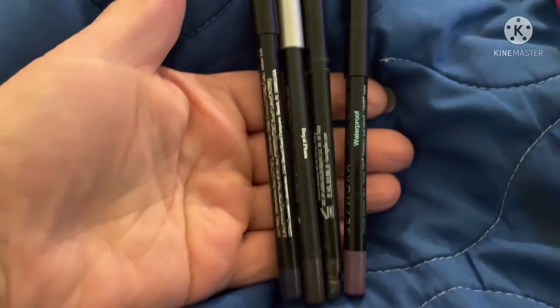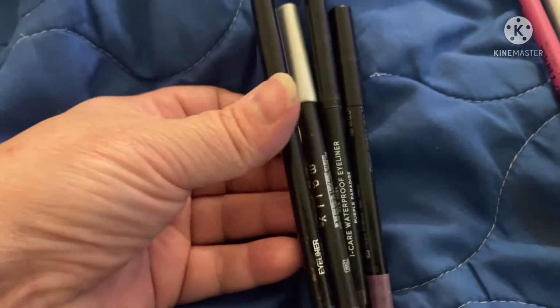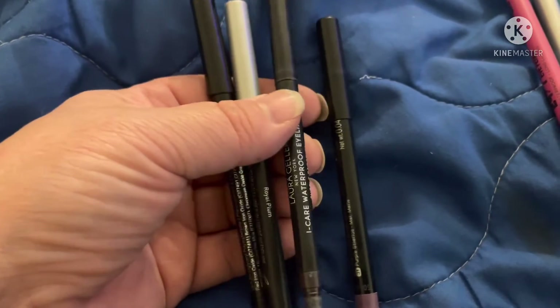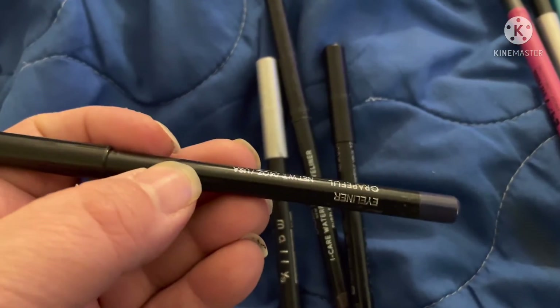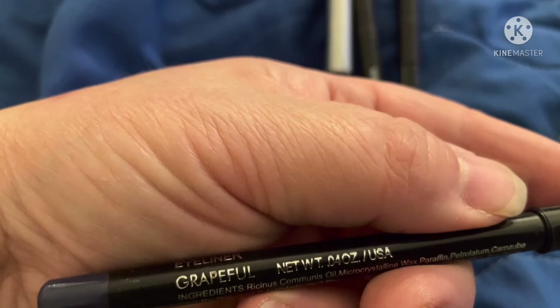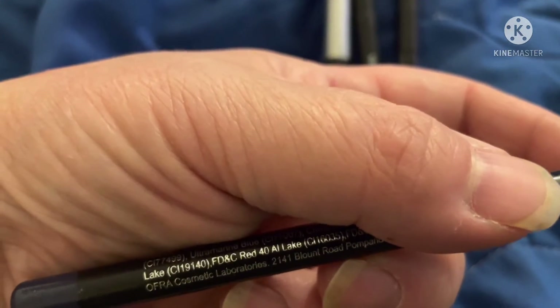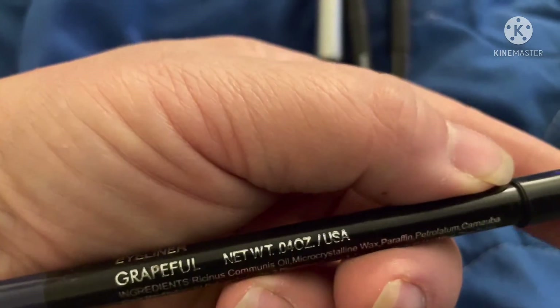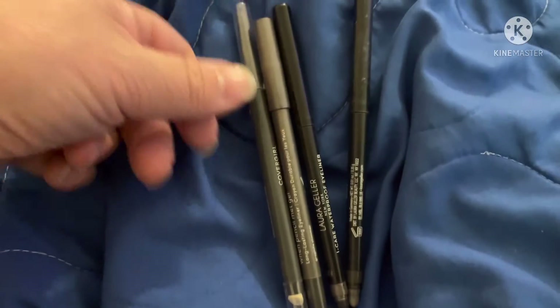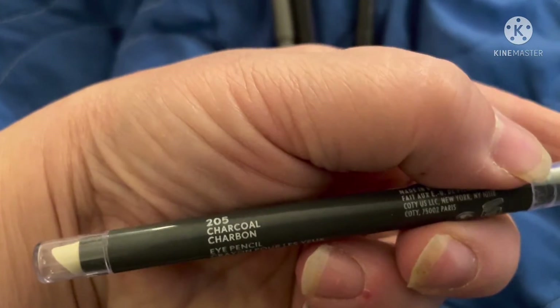For my purple, I believe I used a Mally recently, so I think I'm going to go ahead and pull my Ofra in Grapeful. For my charcoal color I'm going to pull this one by CoverGirl — it's in charcoal.